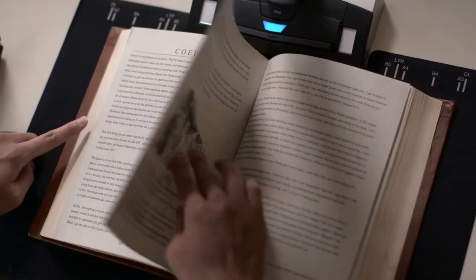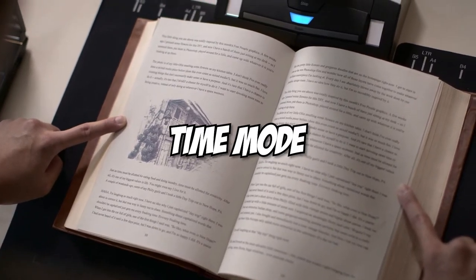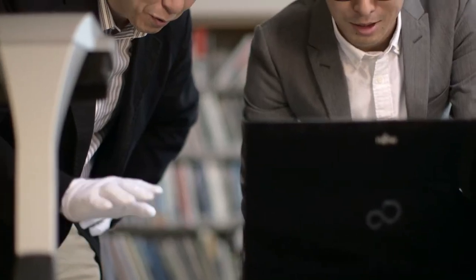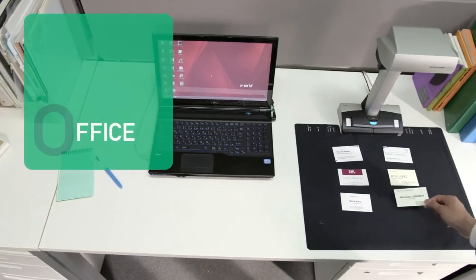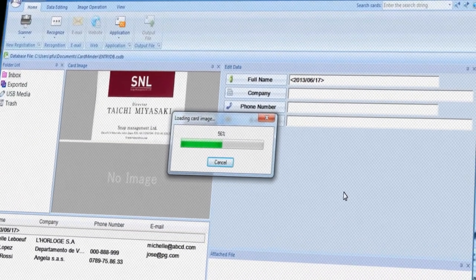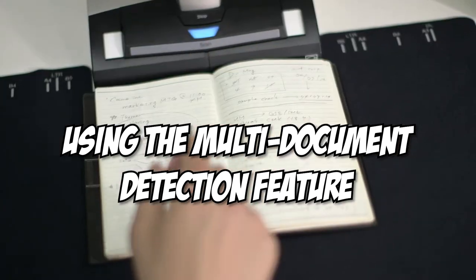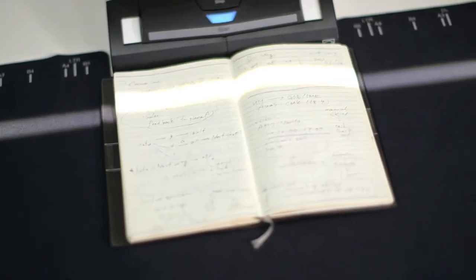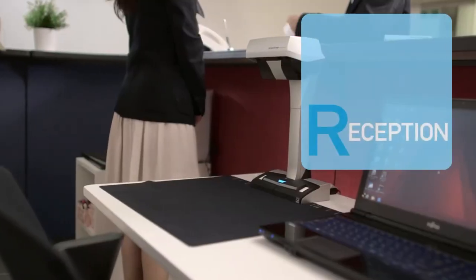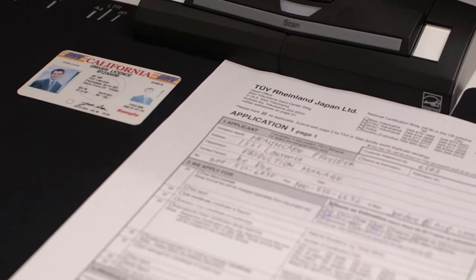The SV600, on the other hand, is no slouch either. It features a time mode that allows you to set a preset time interval for the scanner to scan with you in real-time. A multi-document detection feature also allows you to scan numerous business cards, photographs, newspaper clippings, or other documents in one scan, intelligently cropping and rotating the images. Lastly, the SV600 features a convenient page-turning detection feature that recognizes when a page is turned and automatically begins scanning.